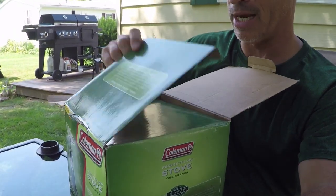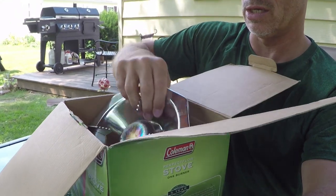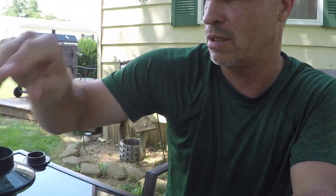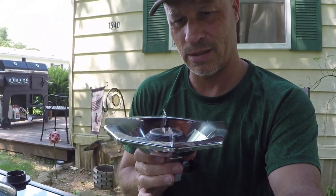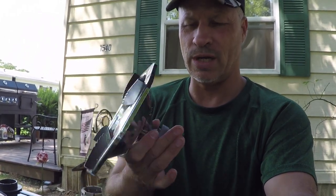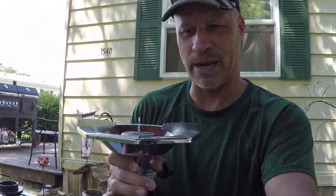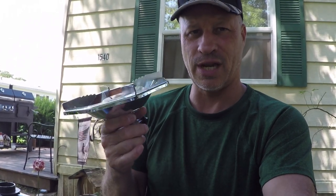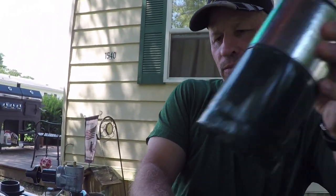Now the downside to this is that this stove is literally huge and heavy. So if you are worried about weight and space, this is not what you want to be carrying. But if you are trying to save money, hey — it's $3.